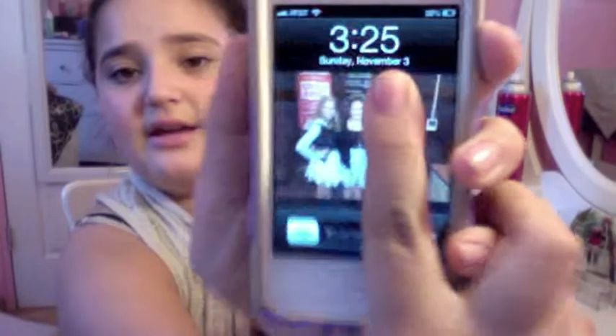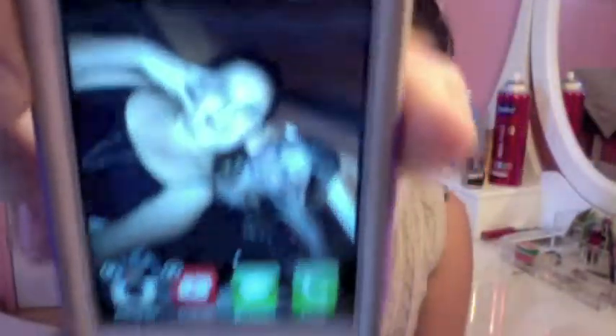My screen saver has two of my friends — Madison and Daniela. Daniela doesn't know about my YouTube and I don't think she wants to be on it, so I'm going to crop or put my finger over her. It's just me and my friend Madison at the dance. I also have a passcode, and my background is also me and Madison at the dance.